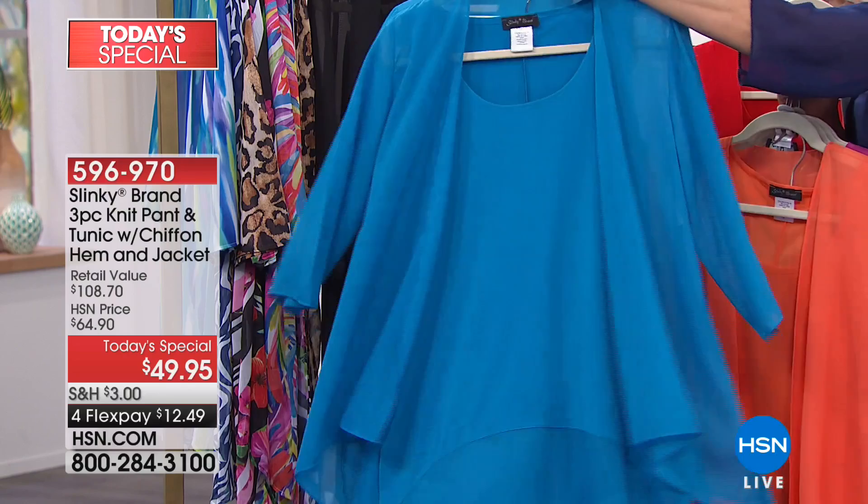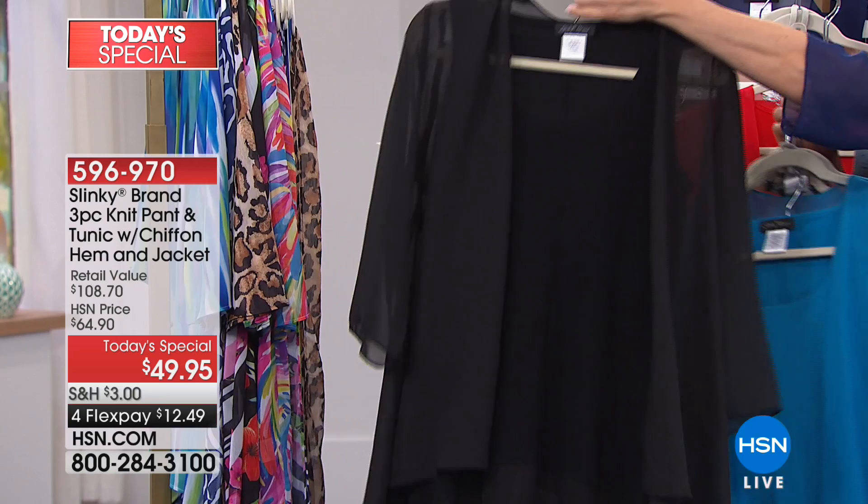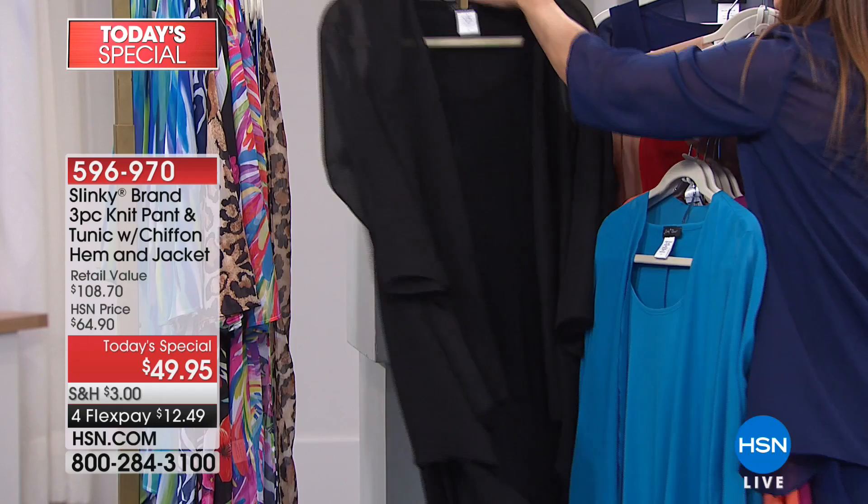If you love your turquoise, if you love your blues, your Caribbean and Tahiti colors — that would be the turquoise. And then everybody make sure you're getting at least one in black, because you never have enough black tanks, black pants, or black toppers to go with your wardrobe.